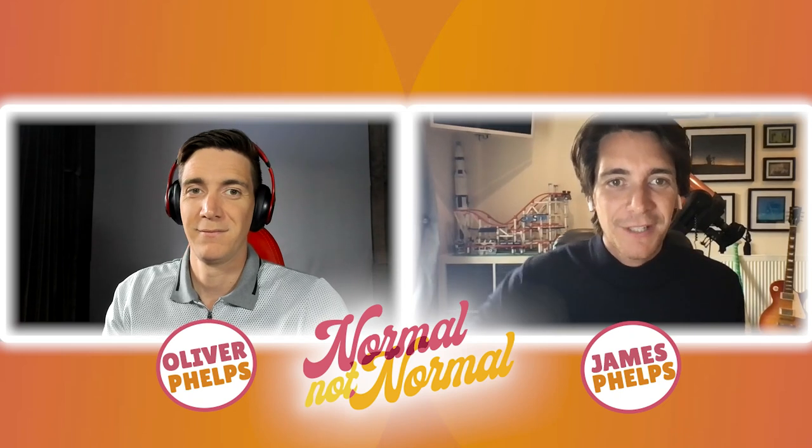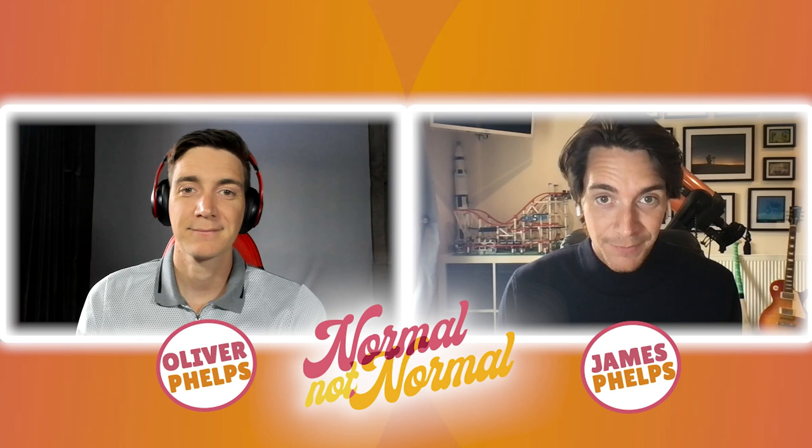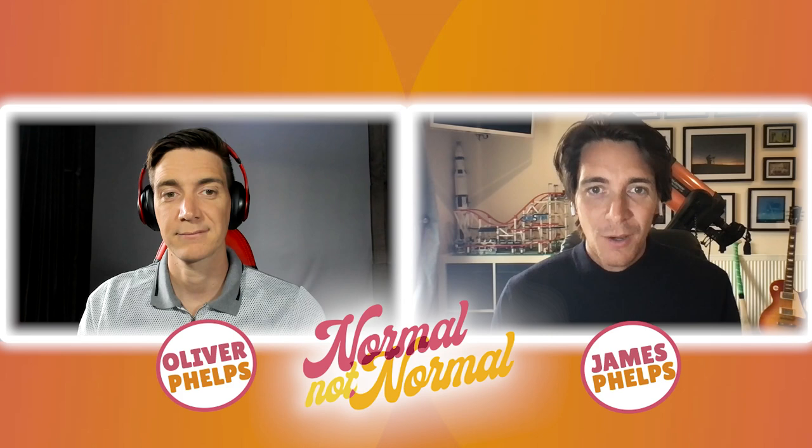The next question is from Mileni in São Paulo. She says: 'My name is Mileni and I'm from São Paulo, Brazil. I love your podcast — it's my escapism from my problems in real life. But I do have a question for you: do you have any stunt doubles in Harry Potter, and if you did, which scenes were they?'